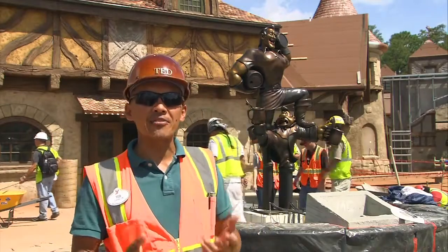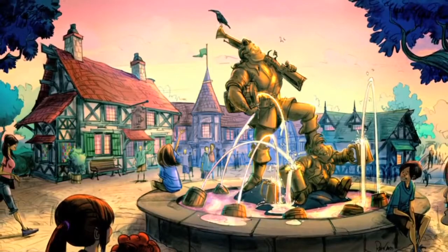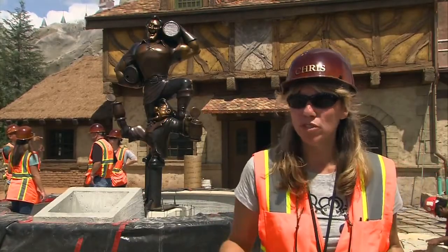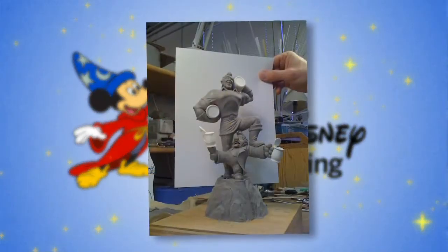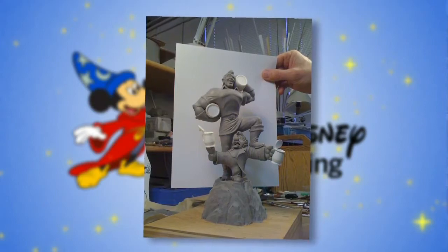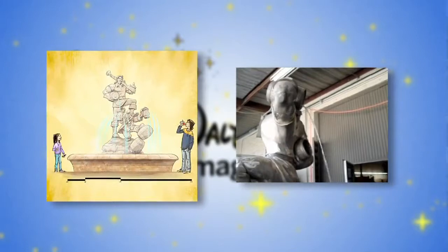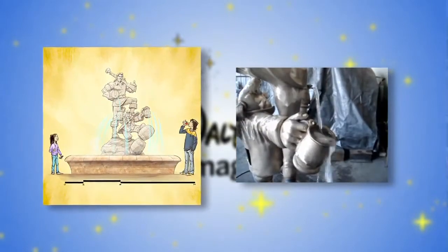We thought, wouldn't it be great if Gaston, as a gift to the village, gave himself in the form of a statue. This particular statue has been in the works for over a year, which is very exciting. We start off with a small clay maquette, sculpted by our talented Imagineering sculptors. We play with geometry and how the water is going to fall out of the barrels and into the steins that LeFou is holding below.